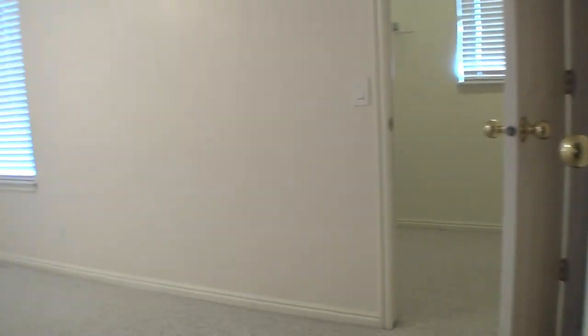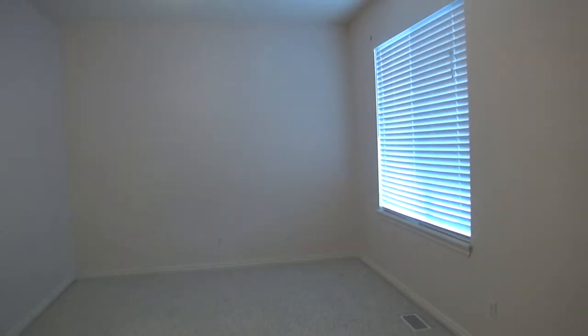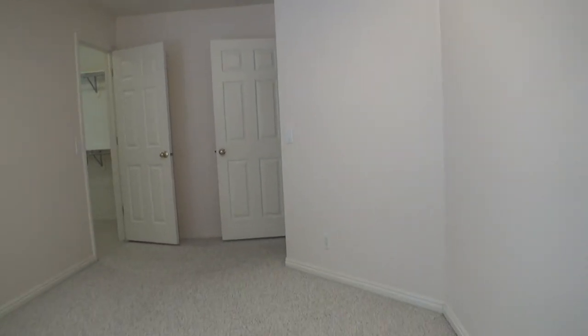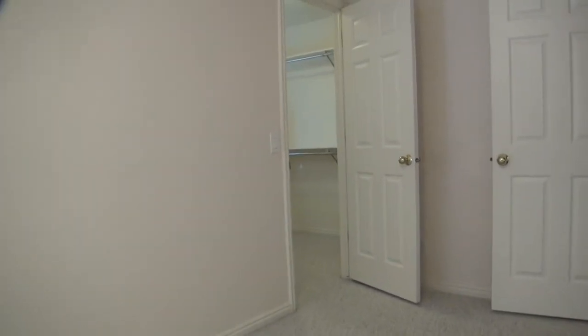Go on to our bedroom number two. Good sized bedroom. And we'll go ahead and check out this closet as well.